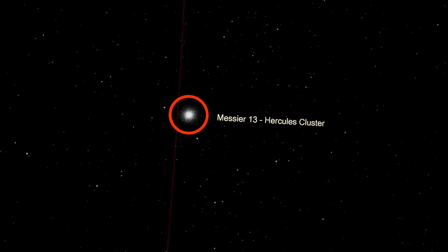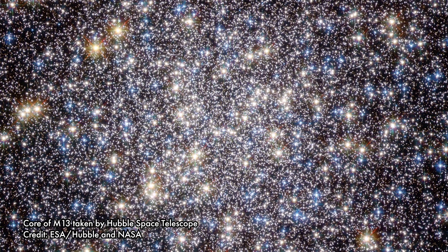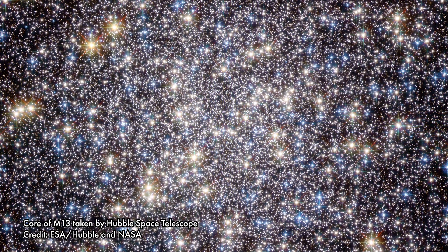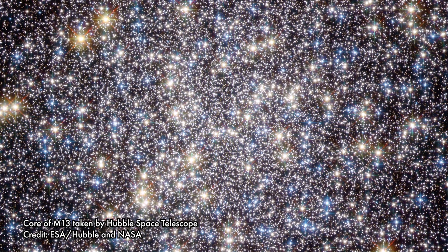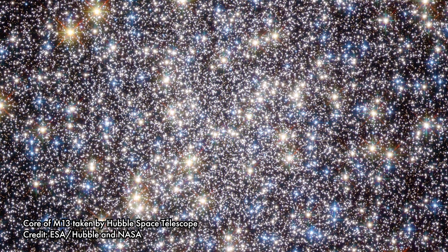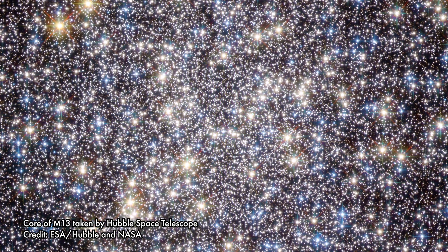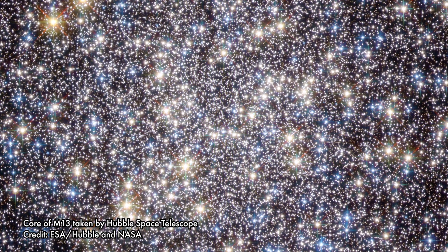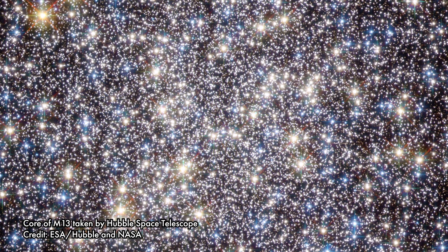M13 is one of the brightest globular clusters visible from Earth. So what is a globular cluster? Pretty much what it sounds like — a big glob of stars. They're usually close to spherical and composed of thousands to millions of stars. They are also very old structures, forming around the same time as their host galaxies. M13 is about 11.5 billion years old, and globular clusters are composed of older, redder stars, as all the hotter blue stars have already burned out.